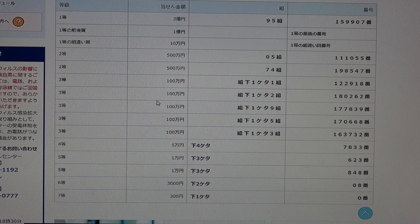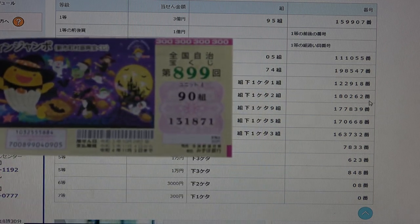To win the third second prize — hyaku man-en — the last digit in your grouping number must be a 2, and you must have these exact numbers in the exact order: 1, 8, 0, 2, 6, 2. No good for me.